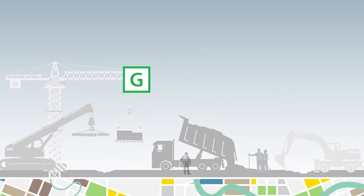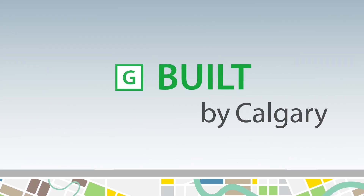The Green Line Built Video Series takes you behind the scenes of some of the most exciting construction moments.